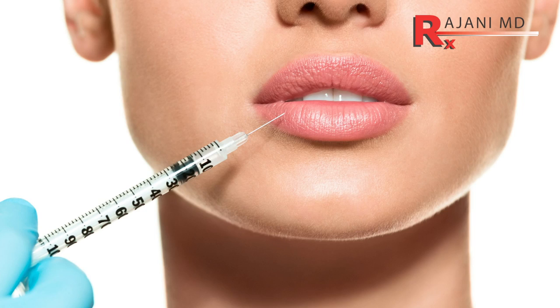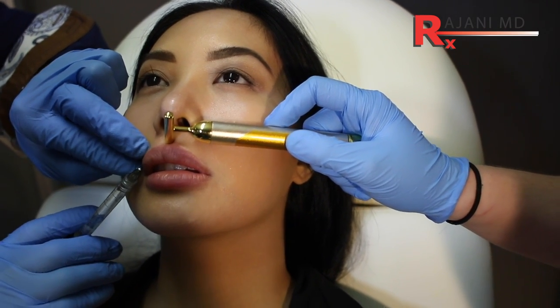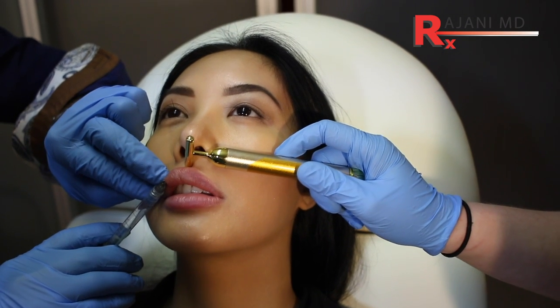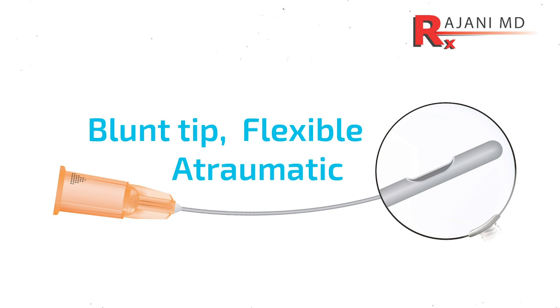Let's go through the needle first. Of course it's sharp, and typically people are using a 30 gauge. But if we tend to use more structural, stronger products even in the lip, a 27 gauge is really common. Obviously it's sharp and it enters the skin and the mucous membrane of the lip.